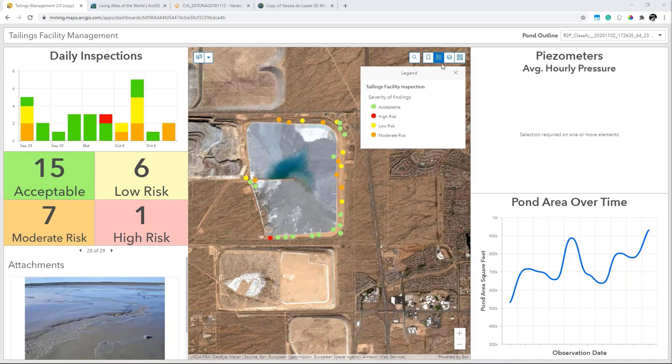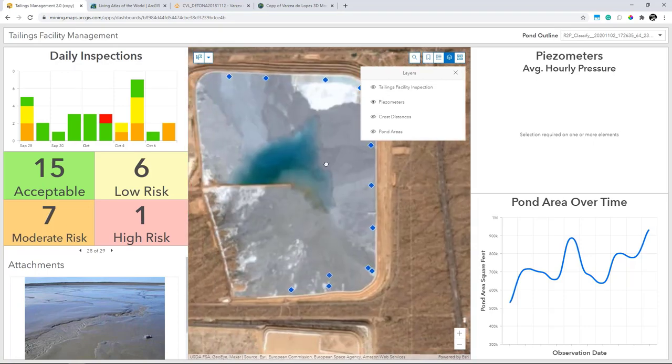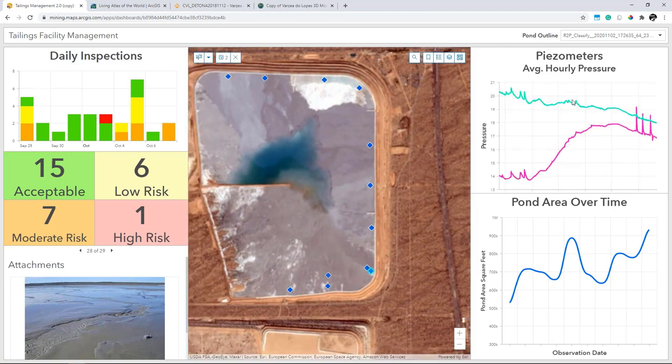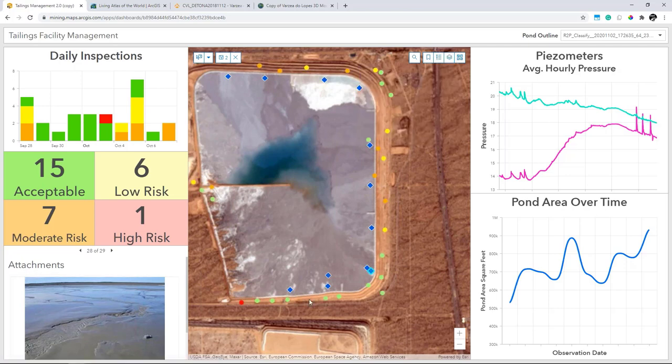In-situ sensors such as piezometers can also be used to remotely monitor. Those sensor locations can be visualized on a map, and I can select from them using selection tools to quickly create time series charts that show historical values. ArcGIS provides ways for you to integrate with your already in-place sensor networks and platforms — not replacing them, but integrating with those systems. By visualizing them on a map, you can explore how they might be correlated with, for example, those inspections and pictures, as well as how co-located sensors are behaving.